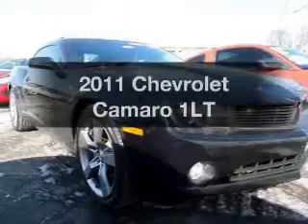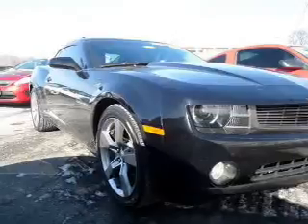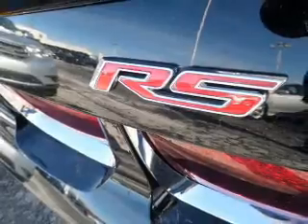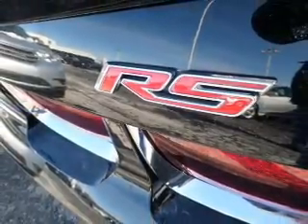Check out this 2011 Chevrolet Camaro — this is the set of wheels you've been looking for. The powertrain includes rear wheel drive with a reliable six-cylinder engine that gives you more control with its manual transmission. Premium wheels lend a distinctive appearance.